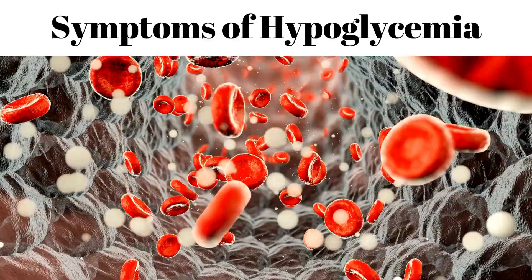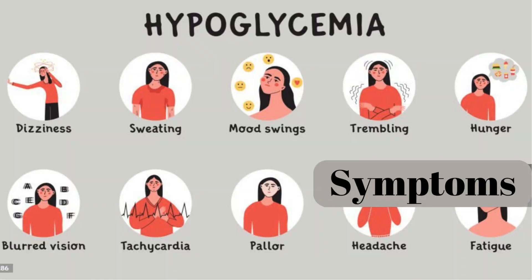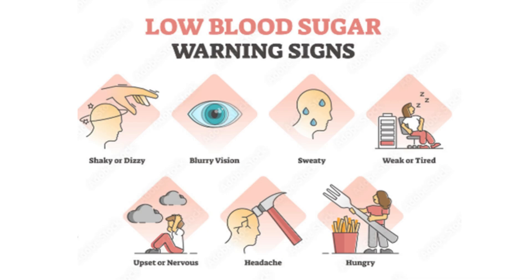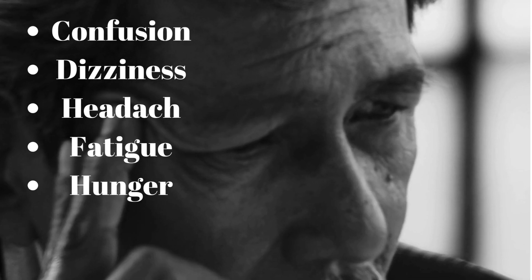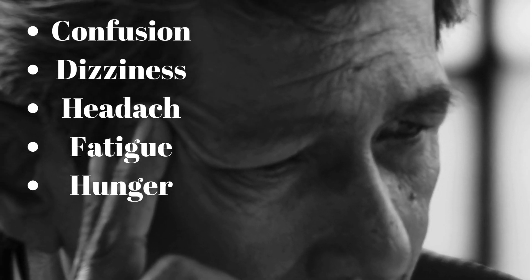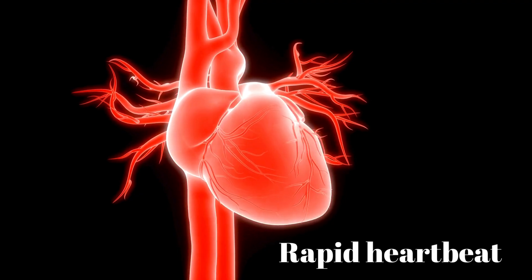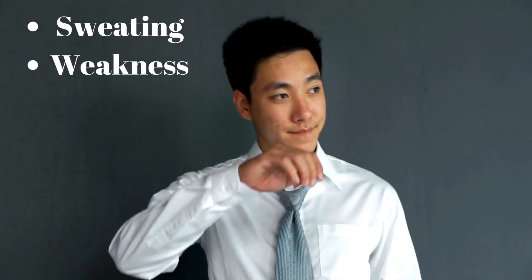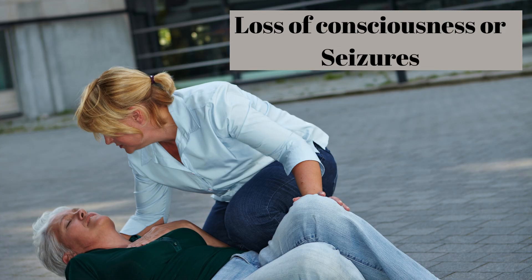The symptoms of hypoglycemia can look different from person to person and typically present quickly. Anyone with diabetes, and the people closest to them, should know the various signs: blurred vision, clammy hands, confusion, dizziness, fatigue, headaches, hunger, irritability, nausea, nervousness, pale skin, rapid heartbeat, shaking, sweating, and weakness. In addition, severe cases of hypoglycemia can lead to loss of consciousness, seizures, or even death.